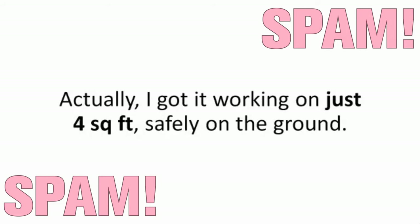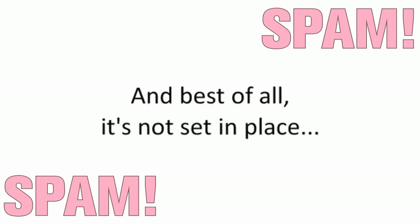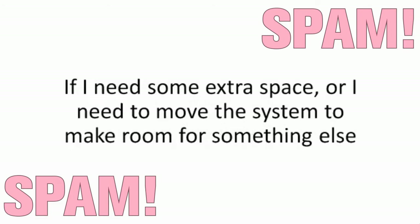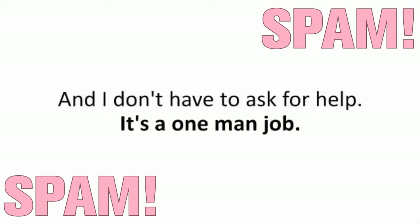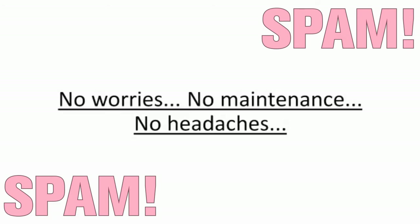I got it working on just four square feet safely on the ground. And best of all, it's not set in place. If I need some extra space or I need to move the system, I just pick the rack up and place it wherever I want — it's a one-man job. No worries. No maintenance. No headaches. And actually, no real work.